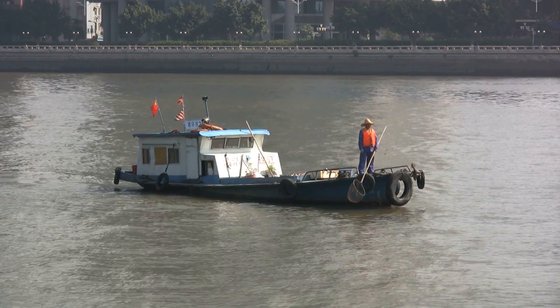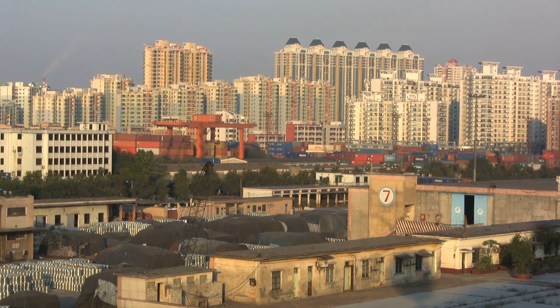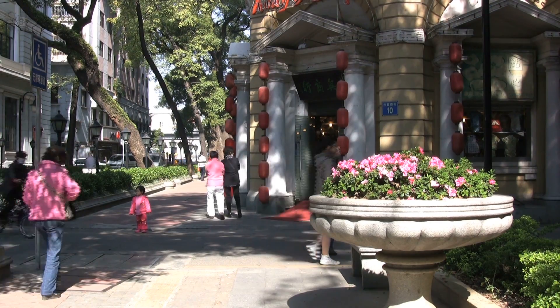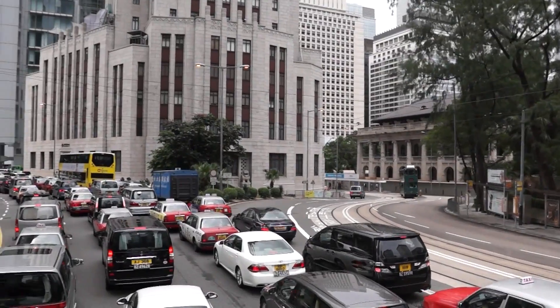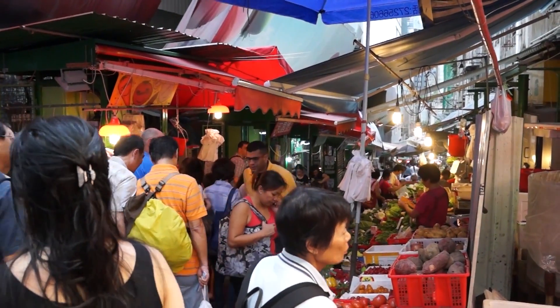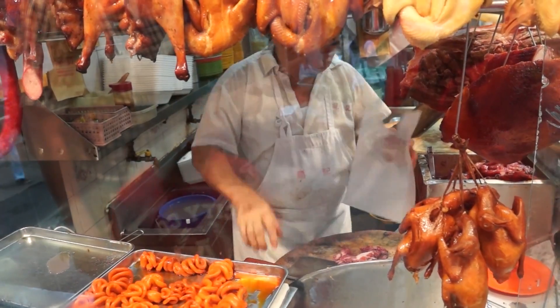Guangzhou. When in China, visit Guangzhou. Guangzhou was once called Canton. It is the capital of Guangdong Province and is the host venue for the busy Canton Fair. Thousands of tourists visit the city for a number of reasons: the wonderful scenery, the local culture, and the authentic cuisine.